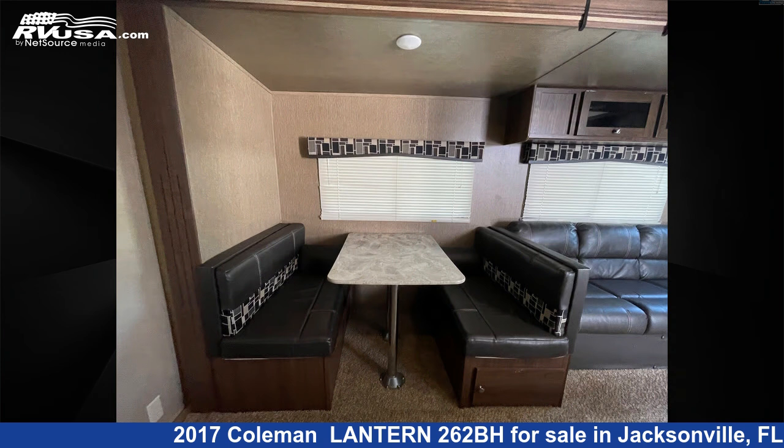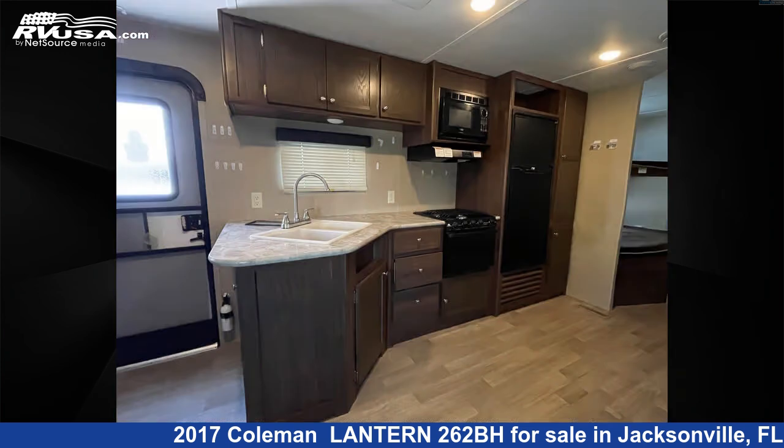and to see all units available for sale by Travel Camp of Orange Park South, visit rvusa.com.